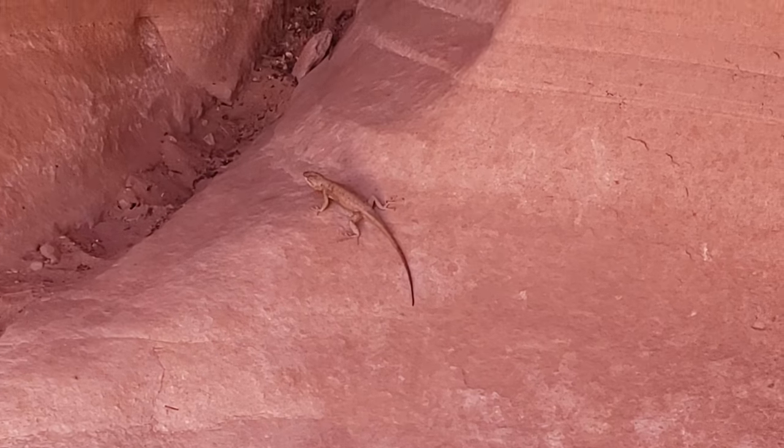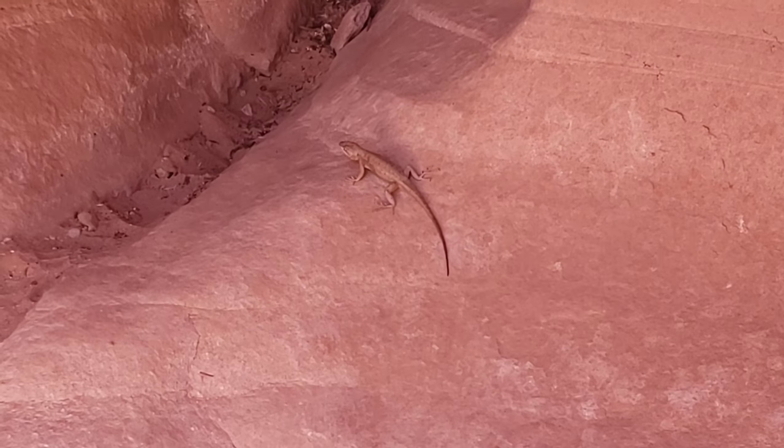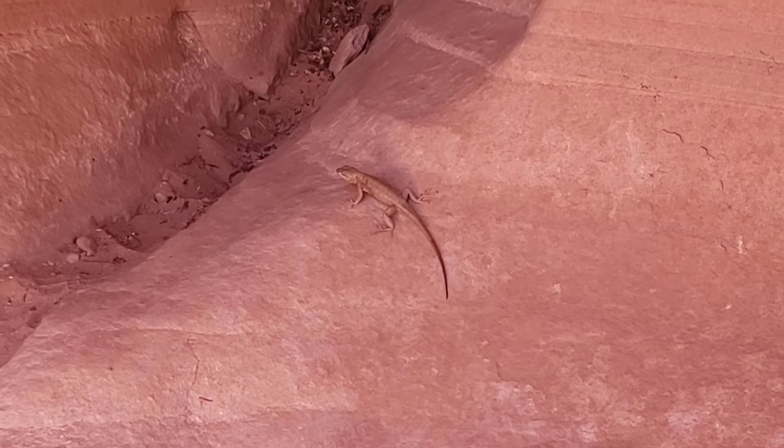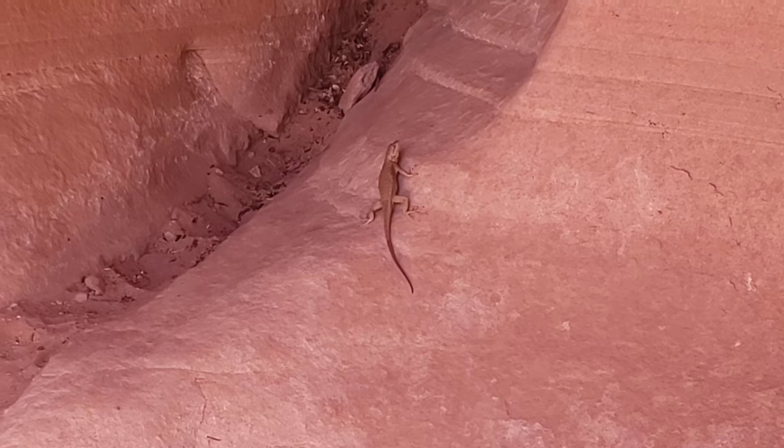This is Larry. Larry's a lizard. He lives in Colorado National Monument. Hi, Larry. What would you like to tell the people about Colorado National Monument? Well, it's big. There's lots of rocks. It's really hot in the summer. All right, I'm out of here.